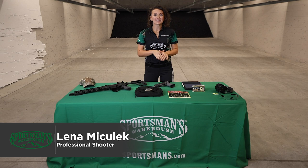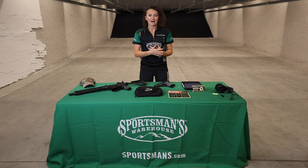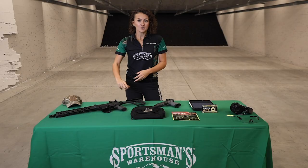Hi, I'm Lina Mitulik with Sportsman's Warehouse and I am going to introduce you to the two main types of shooting ranges. If you've never actually taken a firearm out to a range, it can be a bit intimidating because there's not a lot of information on what it's going to be like or what's out there, what's required. Hopefully this will give you a little bit of comfort and confidence to actually get out there and go shoot.